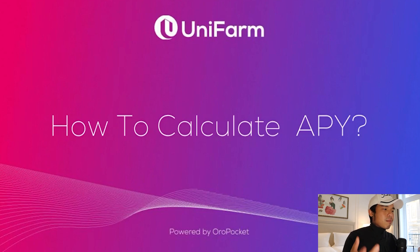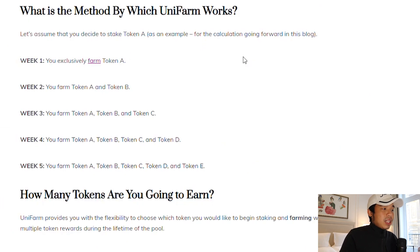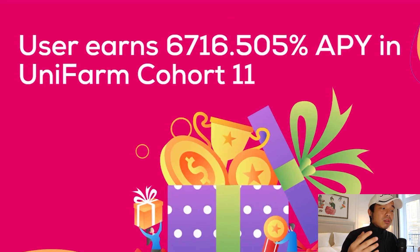If you're wondering how to calculate your APY, you can go to this link which I put down below. This is a blog article where you can see how they calculate the total APY in Unifarm. They even split it up by week — week one, week two, all the way to week five. They did the math for you. Everything is very user-friendly and straightforward. And this is something really interesting: how users can actually earn 6,716.5% APY on the Unifarm cohort 11.